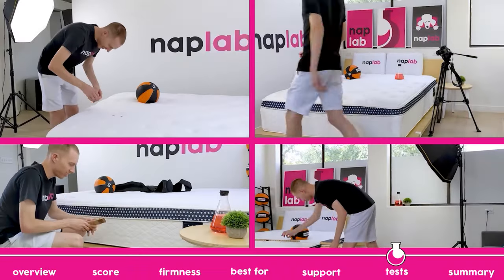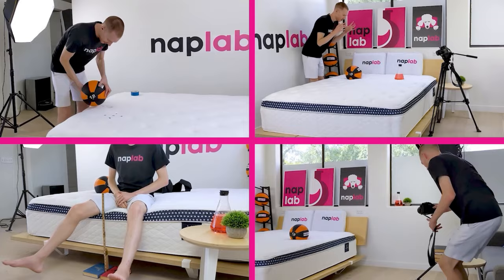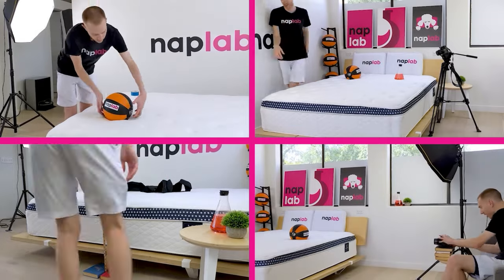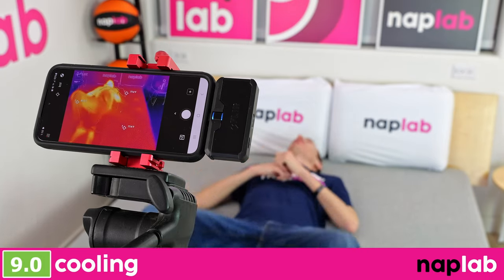Next up, we're going to move on to our individual performance tests. At NAP Lab, we test each mattress by analyzing according to 10 different factors that impact the feel, comfort, and performance. First up, we have our cooling test.